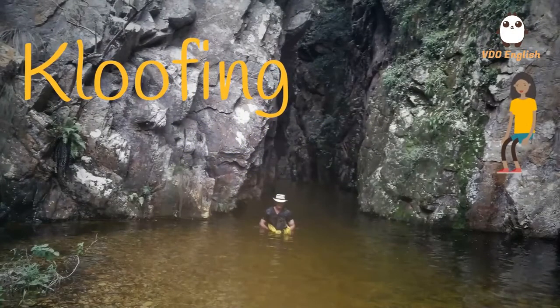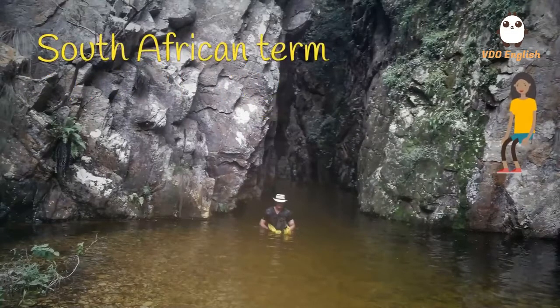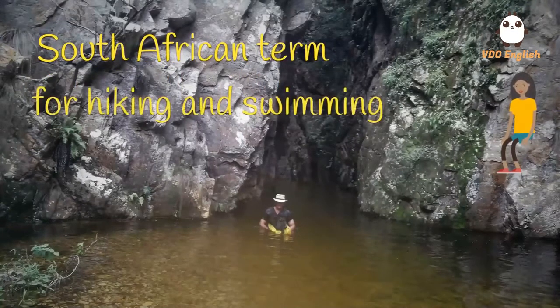Hi, I'm Gabby. It's a hot day here in South Africa today and so we've decided to go Kluwfing. Kluwfing is a South African term for hiking and swimming through a canyon or gorge.